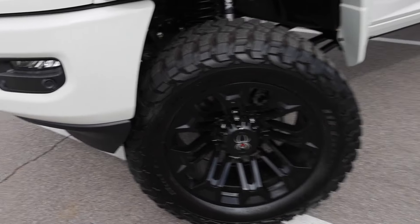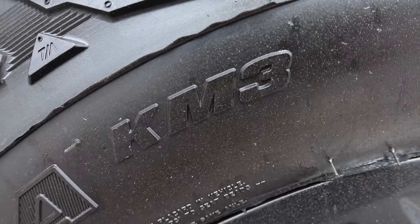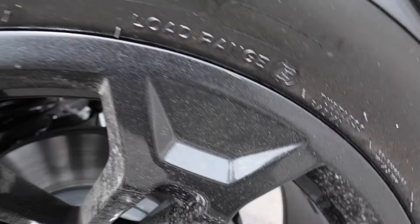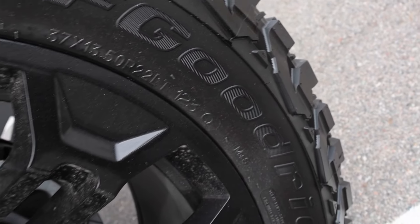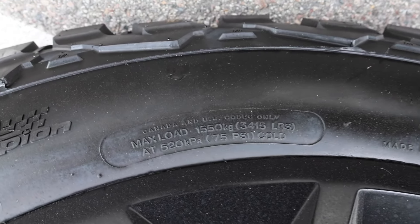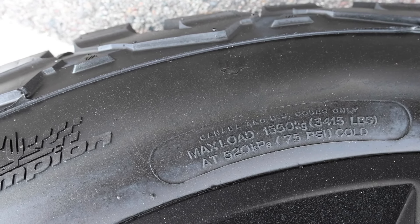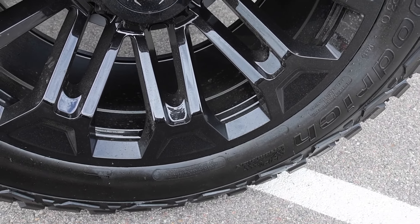BFGoodrich tires — these are the Mud Terrain TA KM3s. They are a load range E, 37 by 13.5, 22LT. It's an LT tire. 3,415 pounds of capacity at 75 PSI. I've never thought to look at 22-inch wheels, so I'm actually shocked by that capacity — not bad at all.